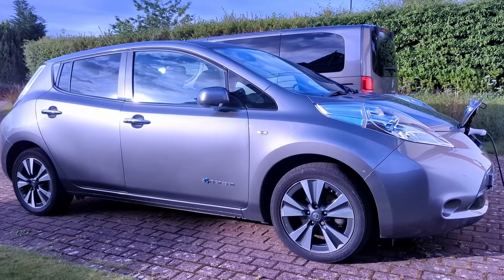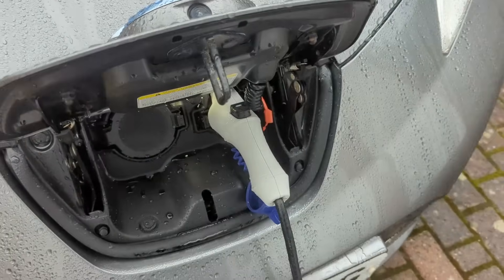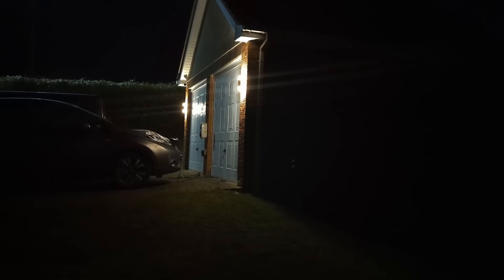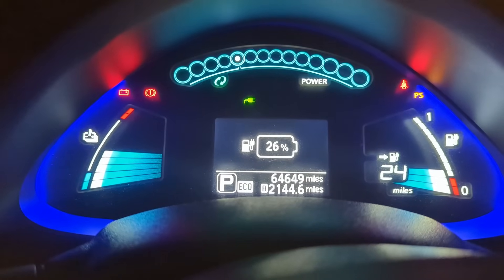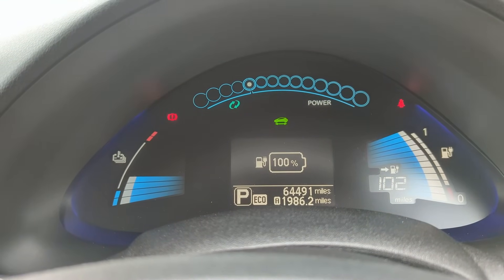Our 30kWh Nissan Leaf covers anywhere between 20 to 40 miles daily. We simply plug it in each night to charge throughout the off-peak period, either using our granny charger or fast charger depending on how much charge is left on the battery. This works really well and we can essentially just set and forget, allowing the car to charge between midnight and 7am. In the winter we also schedule the Leaf's preheat, first drawing off the traction battery which can then be topped up in the off-peak period, meaning we lose very few miles of range in exchange for a defrosted windscreen.